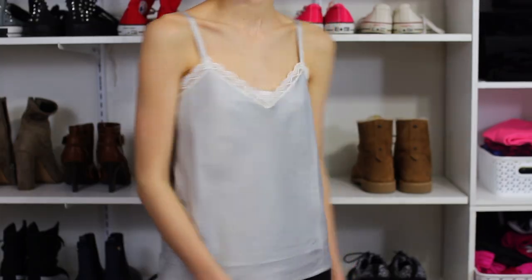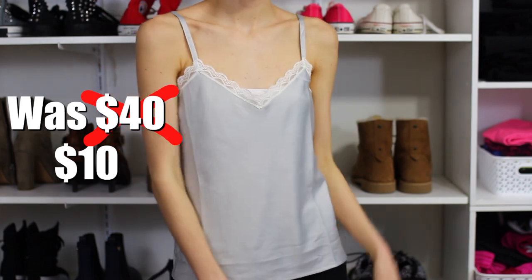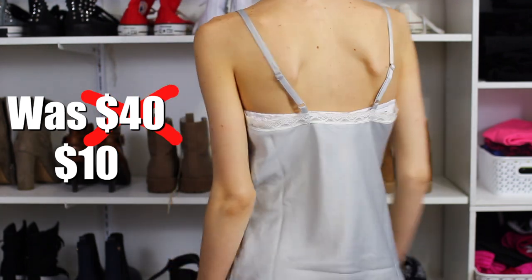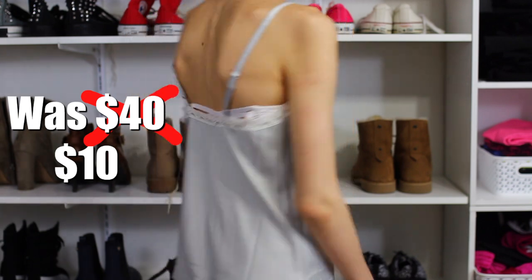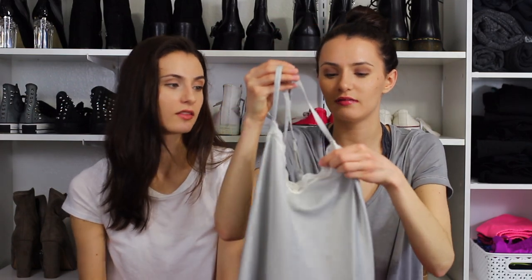I went to Ralph Lauren and they had really good winter sales. I found this — it's probably from the sleep section but it's really cute. It's a silky gray-silver-green top, kind of like the other one but in different colors with slightly thinner lace.